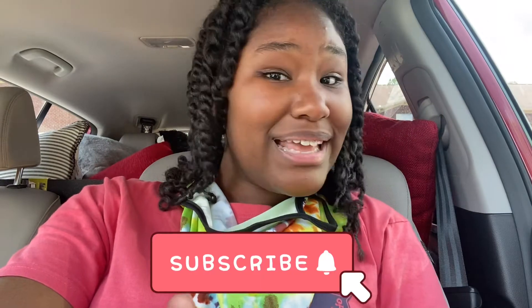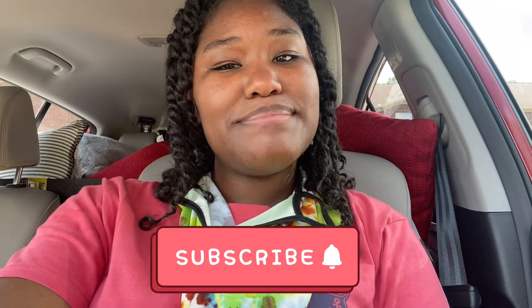Make sure y'all go like, comment, and subscribe. I forgot what I used to say because I literally haven't picked up the camera in so long. Make sure you go subscribe and hit that notification bell because you do not want to miss a video — ding ding ding! There it goes, it came back to me. So now I'm about to take you on a tour and show you my apartment.